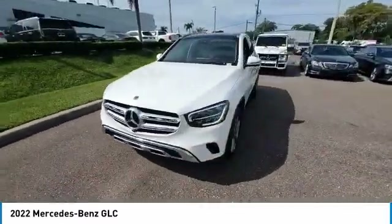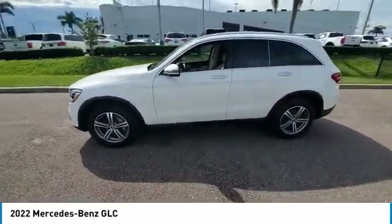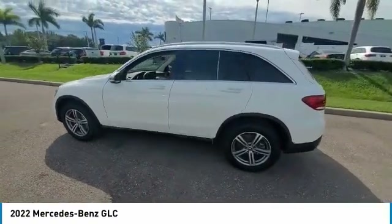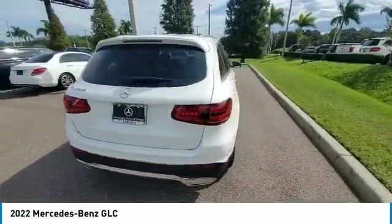Here are some of this vehicle's great options: rain-sensing wipers, panoramic roof, sunroof, heated mirrors, premium wheels, electronic stability control, alloy wheels, remote engine start, power lift gate, and brake assist.